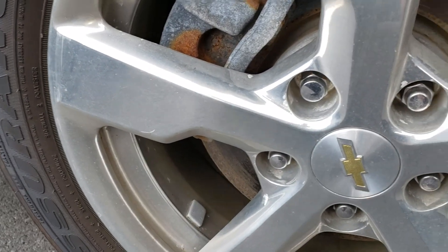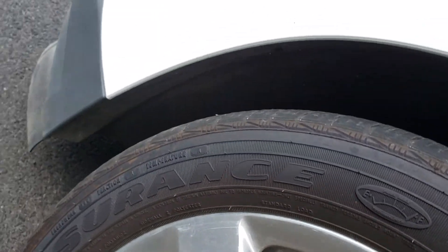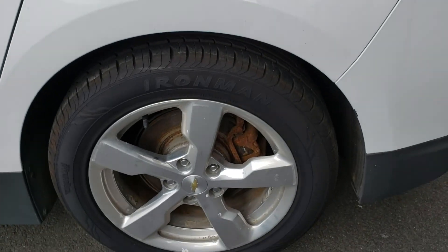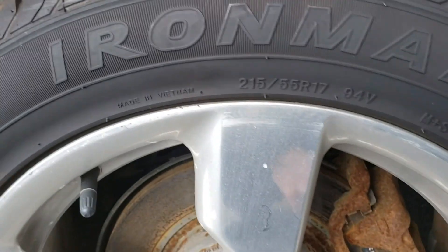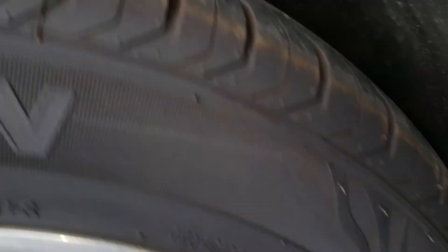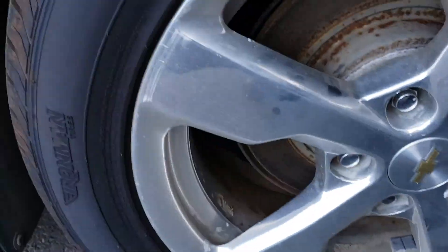These front tires are Goodyear 215/55R17, made in the 5th week of 2017. In the rear you have Ironman tires — yes, Ironman is a brand. These are brand new, made in the 34th week of 2018. The tread depth on them is between 9 and 10/32nds, so they've seen probably less than a season of use. The rear brake pads are about 70% remaining.